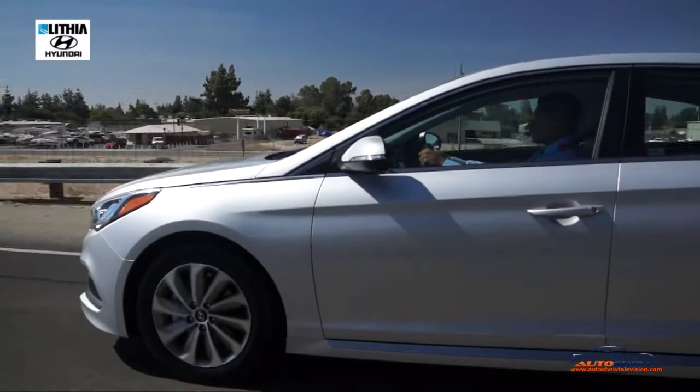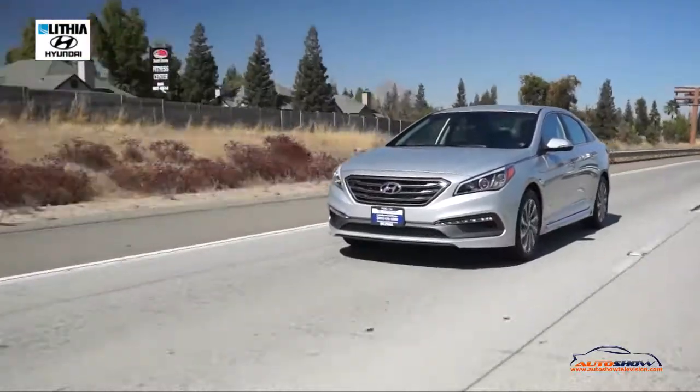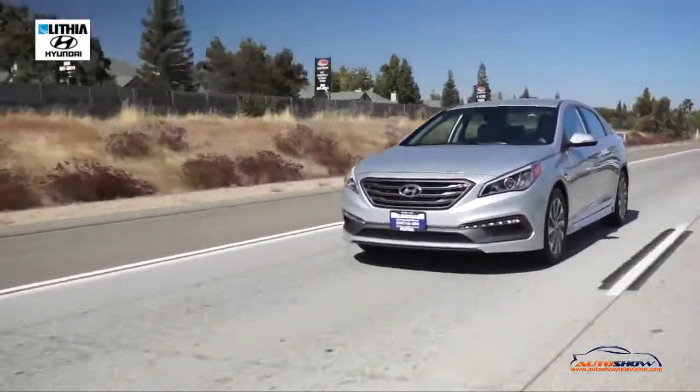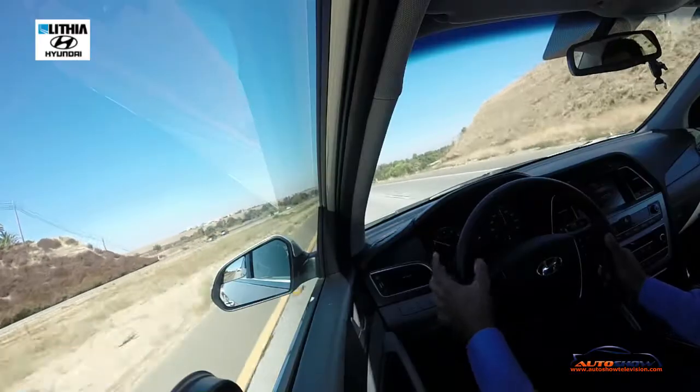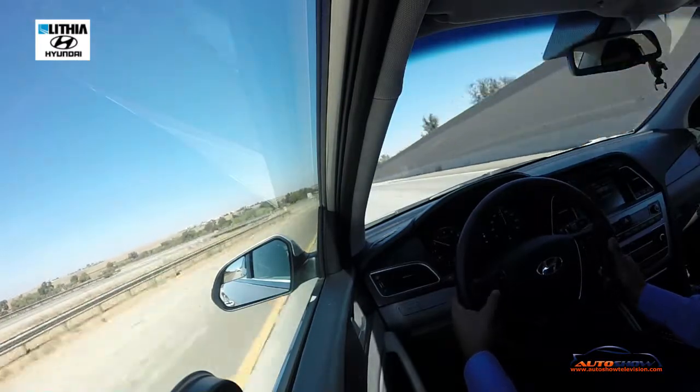The steering wheel is very smooth, with plenty of power — you can feel it when the ride takes off. And the fuel economy is just great: 25 miles per gallon in the city and 37 on the highway. Can't beat it for a vehicle this size and everything it has to offer.